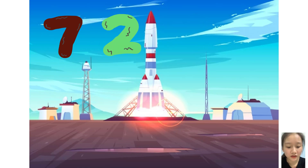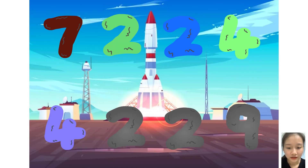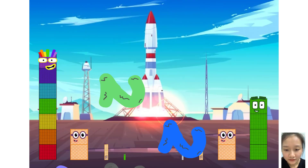Seven, two, two, two, plus two, two, two, nine. Wow! Awesome! Seven, one, zero, two! Seven, nine, nine!